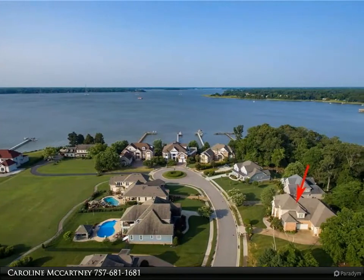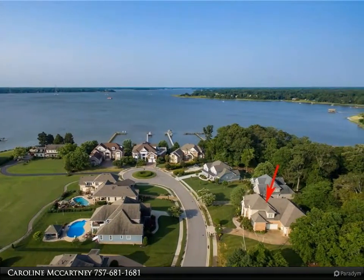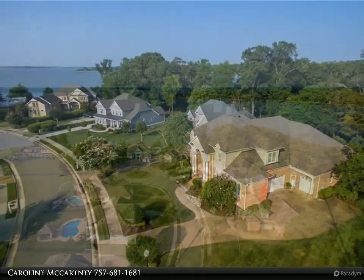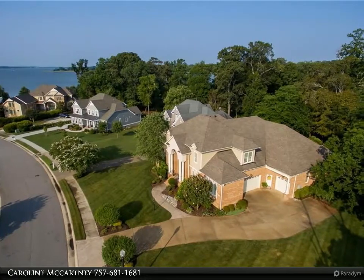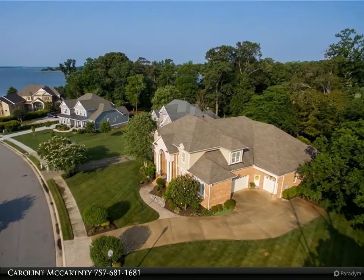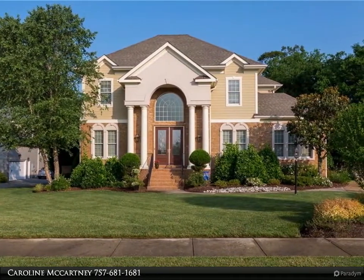This Berkshire Hathaway HomeServices Towne Realty property video is presented by Caroline McCartney. A magnificent one-owner custom home built by Sasser Construction on the Nansemond River waterfront with fabulous water and nature views. Amenities include 4,156 square feet of living space.